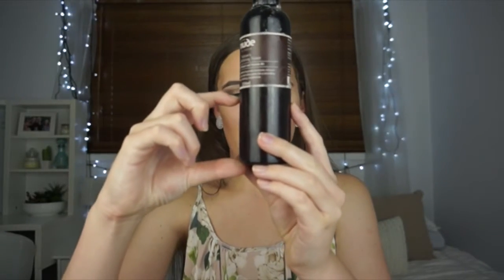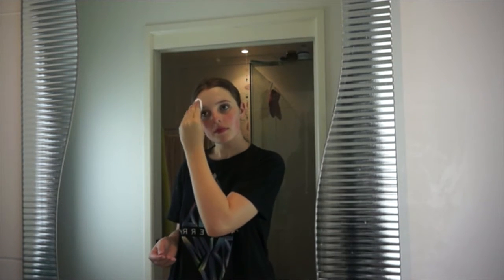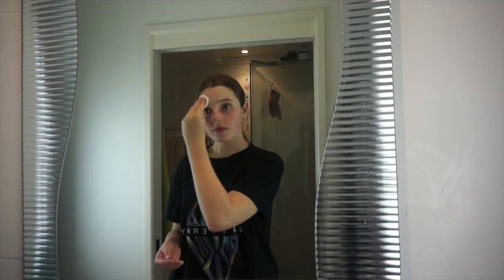Then I go on to toning my skin — I tone every morning and every night. At night time I've been using the Nude by Nature Pore Refining Toner. I've had this for the longest time. During the day I use the Sucan Hydrating Mist Toner, which is so easy because you just spray it over your face and you're done. The night time one I use on a little cotton round — it's nice to remove that last bit of residue and neutralize your skin.